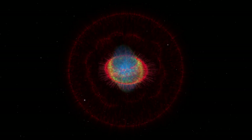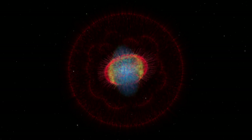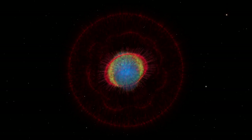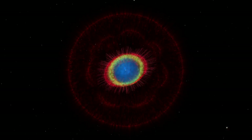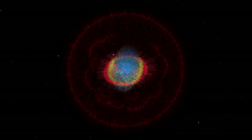This detailed three-dimensional model of the Ring Nebula will help astronomers understand the last stages of a star's life. Our sun is expected to have a similar fate in about five billion years.